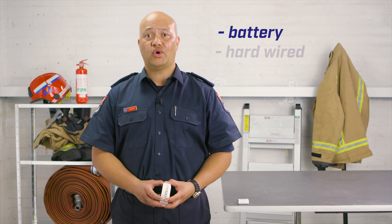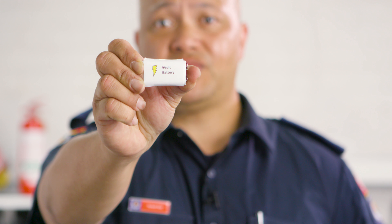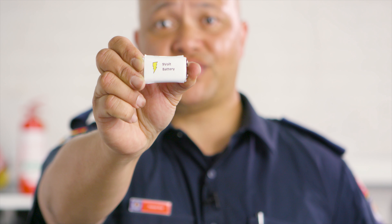There are two ways a smoke alarm can be powered: by a battery or hardwired to mains electricity. Hardwired smoke alarms are the most expensive option and require an electrician to install them. Here we look at the battery options. The easiest way to see what battery type you already have is by looking at the underside of the alarm. If there's a battery compartment that's easily accessible, you have a smoke alarm that takes a 9 volt battery.